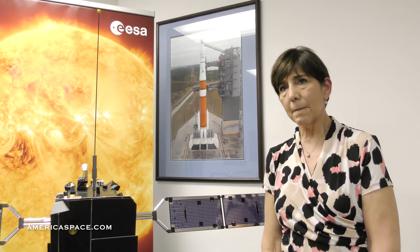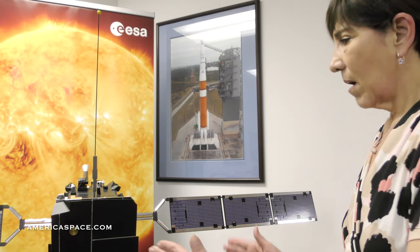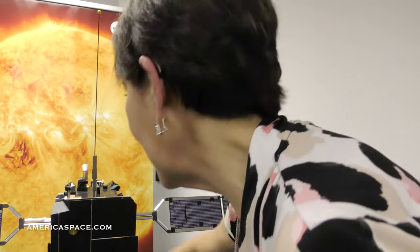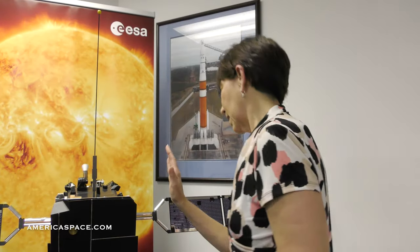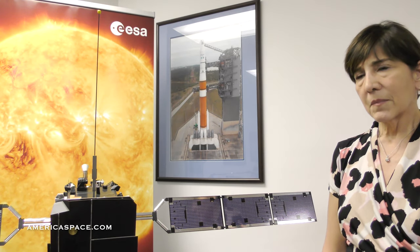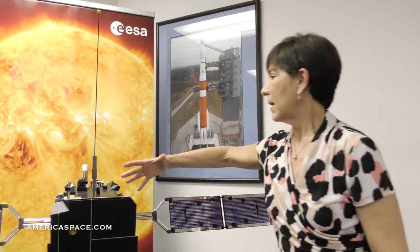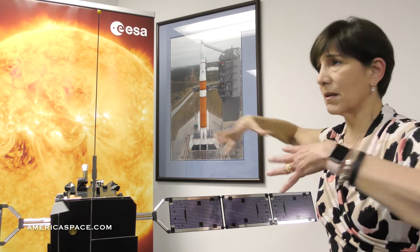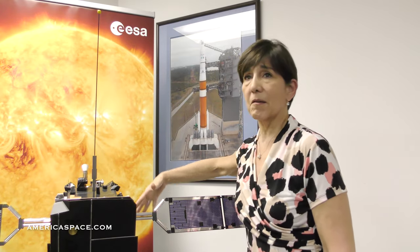As far as orientation, this is the side that's going to be facing the Sun. This little instrument is peeking through the heat shield that is protecting all the electronics and instruments behind it. Behind the heat shield can be minus 100 degrees, which seems strange being so close to the Sun. But what happens is that behind the heat shield, you have open space, and space is a dissipator — it just dissipates all that heat, so it gets pretty cold on the back of the spacecraft.